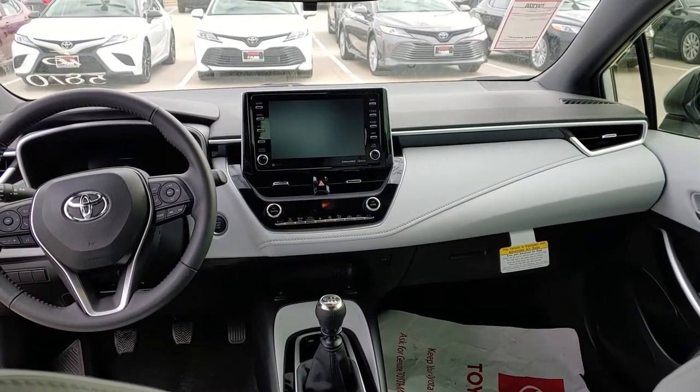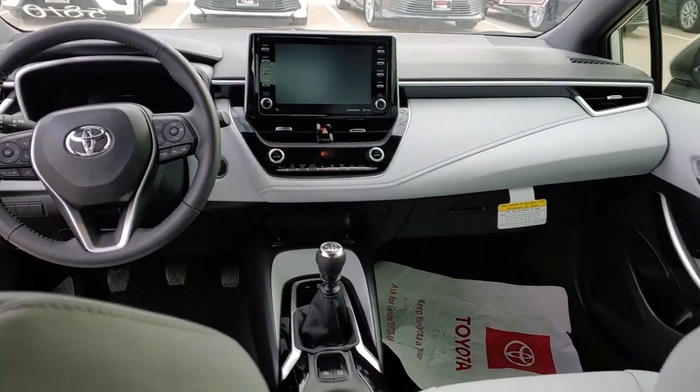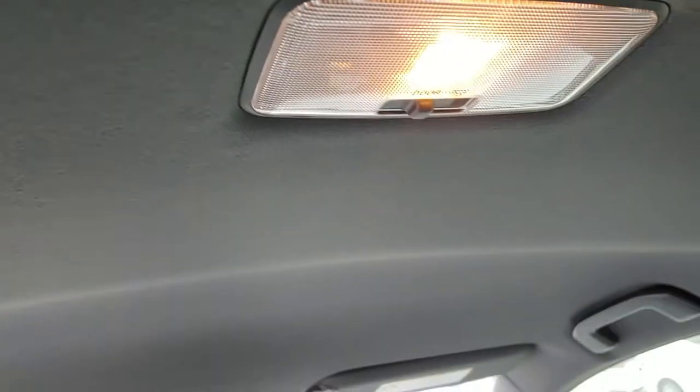Here's just a better shot of the interior. As you can see it's come a long way — a long, long way. It's beautiful.